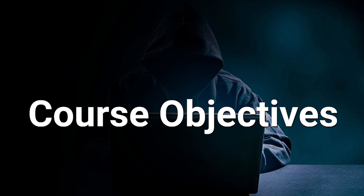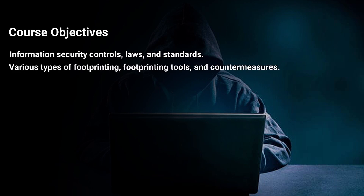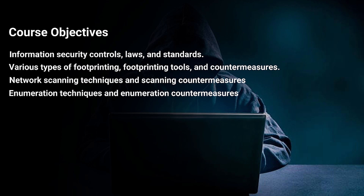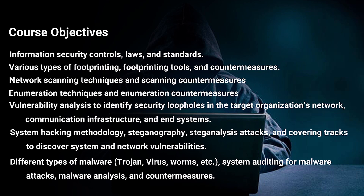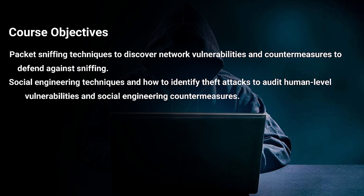Course objectives: the different course objectives include information security controls, laws and standards; various types of footprinting, footprinting tools and countermeasures; network scanning techniques and scanning countermeasures; enumeration techniques and enumeration countermeasures; vulnerability analysis to identify security loopholes in the target organization's network, communication infrastructure, and end systems; system hacking methodology; steganography, steganalysis attacks, and covering tracks to discover system and network vulnerabilities; different types of malware including trojans, viruses, worms; system auditing for malware attacks, malware analysis and countermeasures.